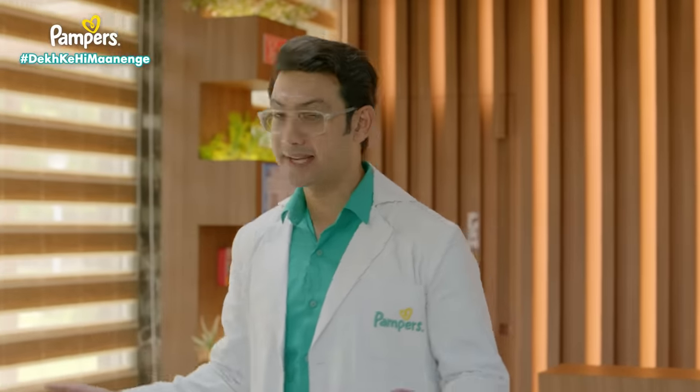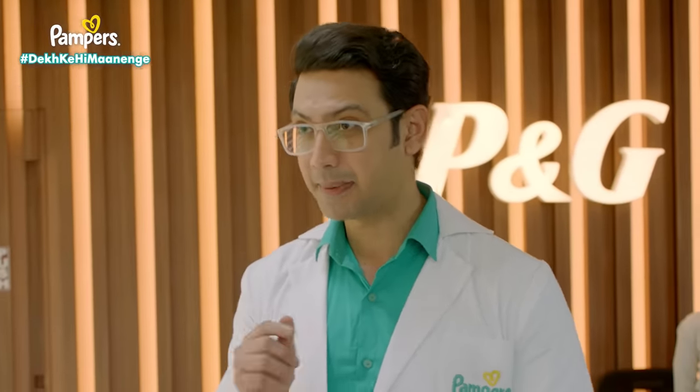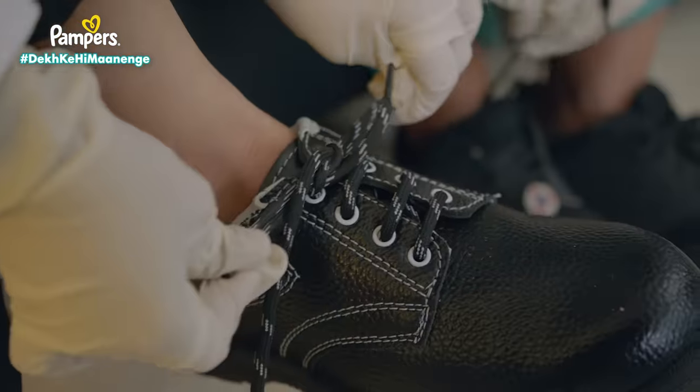Welcome to India's biggest diaper factory, where your baby's safety is our topmost priority. Before we go inside, safety checks first.